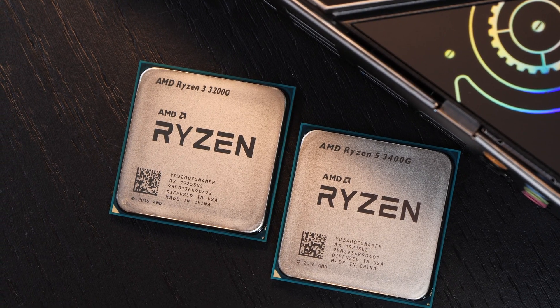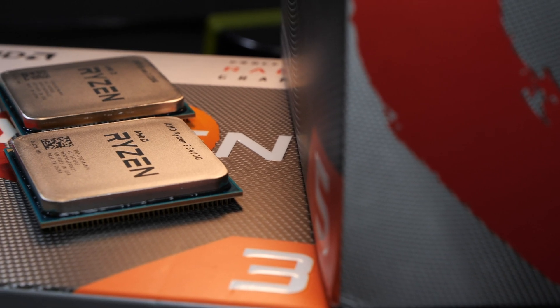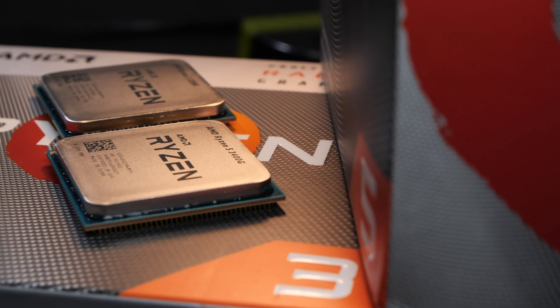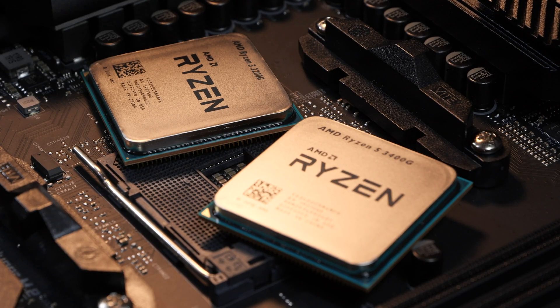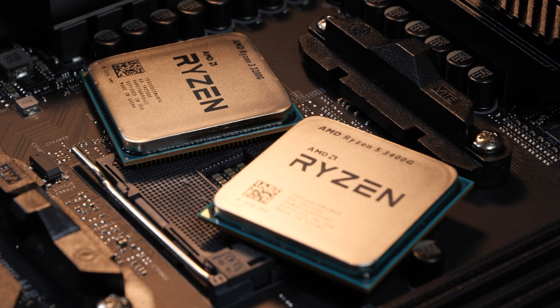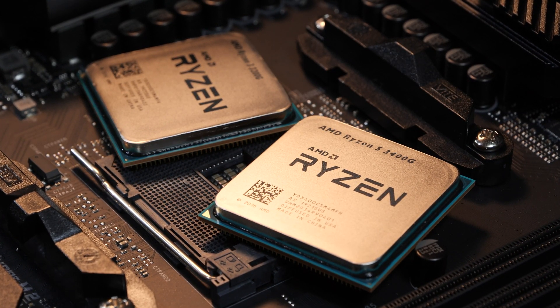While today's 3400G is a quad-core, it also comes with SMT, therefore 8 threads to work with. And on top of that it also comes with slightly better integrated graphics as opposed to the 3200G. How much more performance does that actually make up for, and is there even much of a difference noticeable?